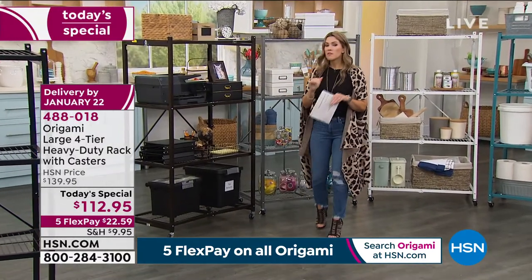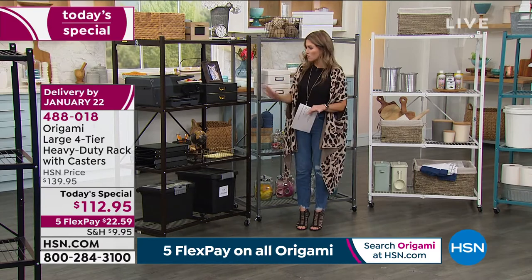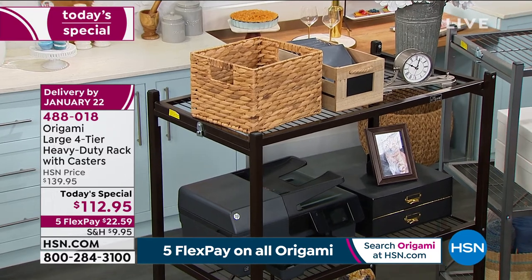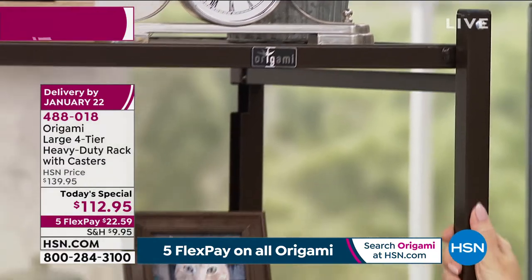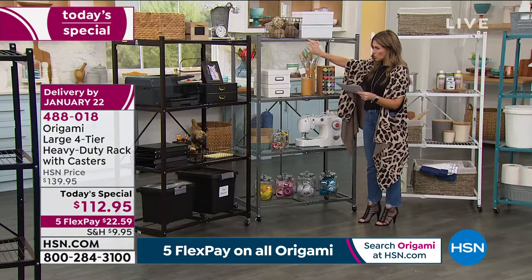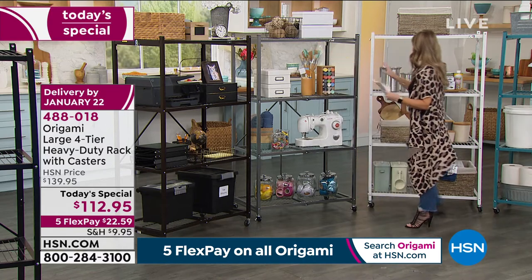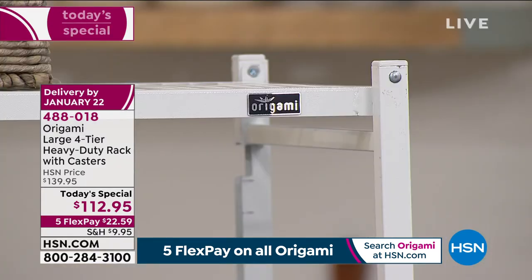Flex pay means you can use any major credit card. A lot of you are buying more than one because this deal has never been done before. Here's the vintage bronze — a beautiful smooth finish in that dark espresso brown. Then we have pewter with more of a silver hammered finish. And classic white — notice how we've outfitted them to give you inspiration for how you'd use them in your home.